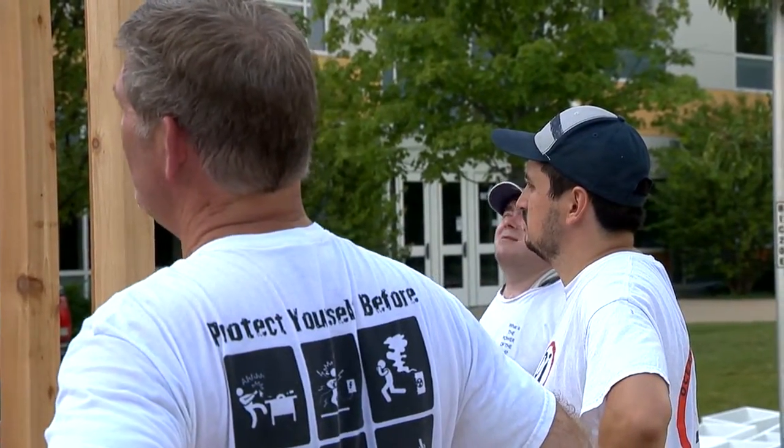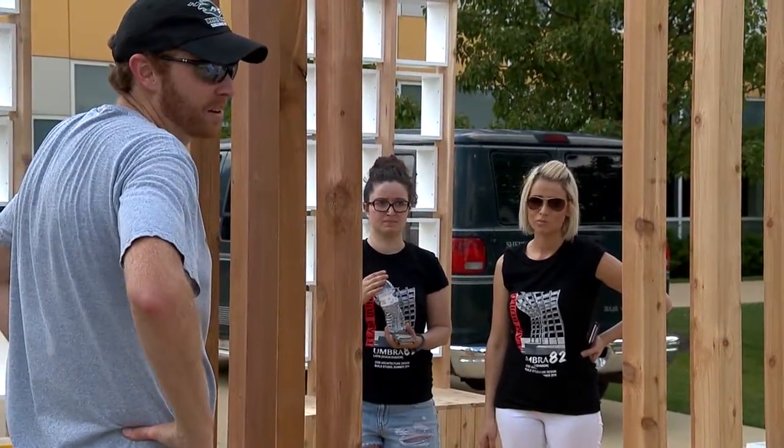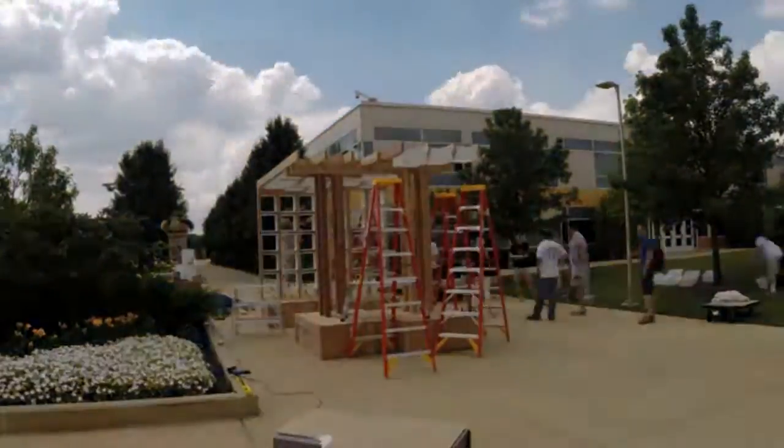This is the second time we've done this project. We did it two years ago in 2014, and both projects were funded by the College of DuPage Foundation through their Resources for Excellence Grants program. Without the grant we wouldn't be able to provide this type of building experience, so we're very appreciative of that.